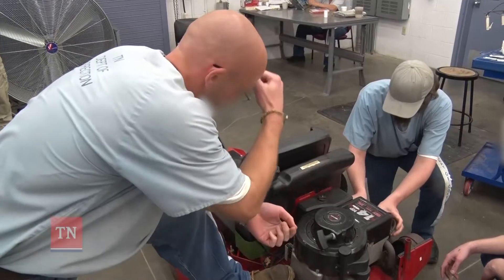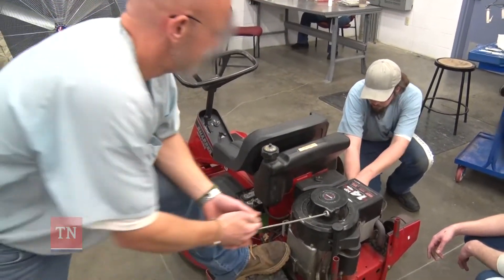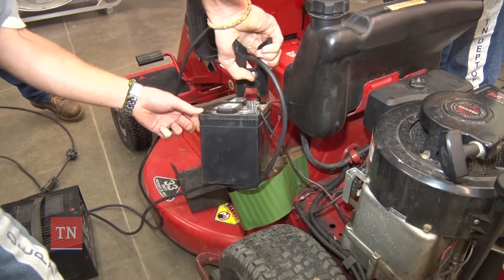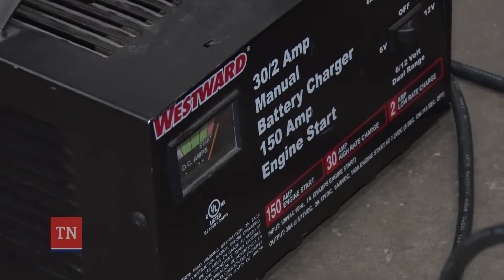Not many people actually get this opportunity to have a class like this. There's only so many places you can actually go to have that kind of training, and to be able to have that here is kind of a blessing. Right now this class is the two and four cycle engine, or small engine shop, here at Bledsoe County Correctional.